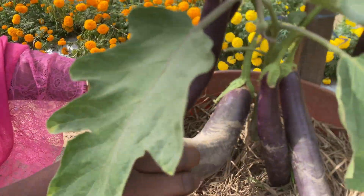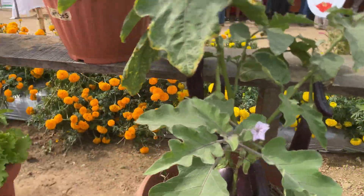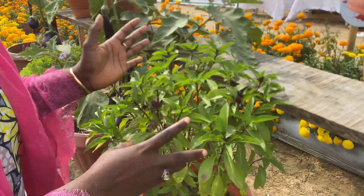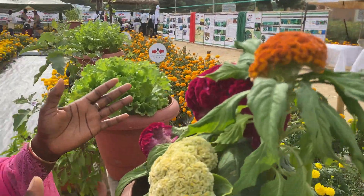Look at how they are doing very well. This is salad. This is basil — this is Thai basil. It smells like lemon.